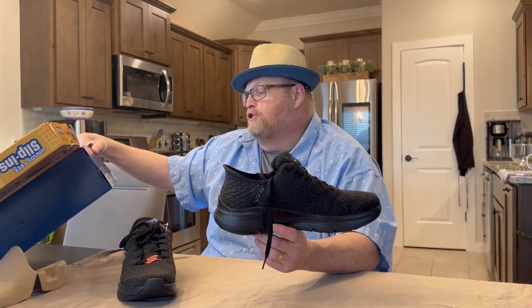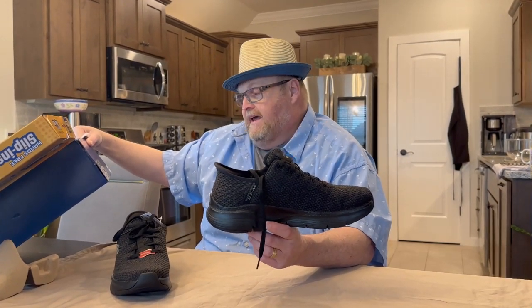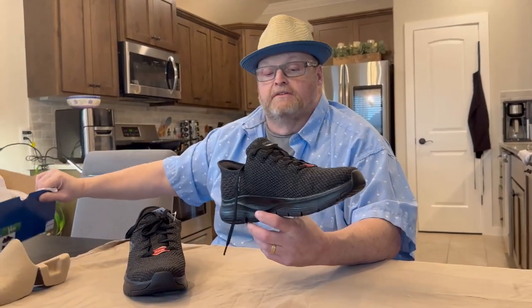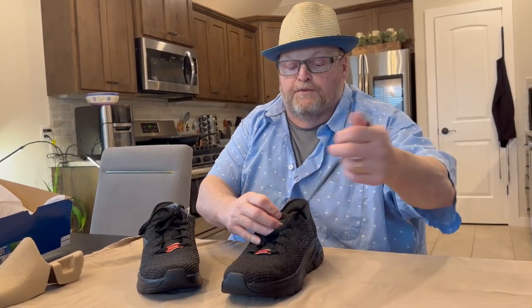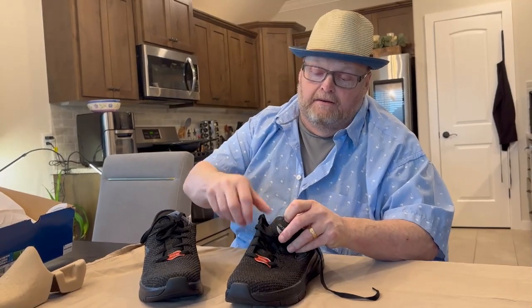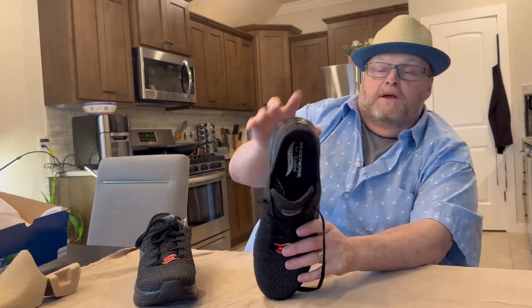The model number on this is 232454BBK. These are $105. They are lace-up, and I prefer shoes that are not lace-up just because I hate tying my shoes. But these are the only ones that were arch-fit. Remember, what we're really talking about with these is the new Skechers slip-ins.